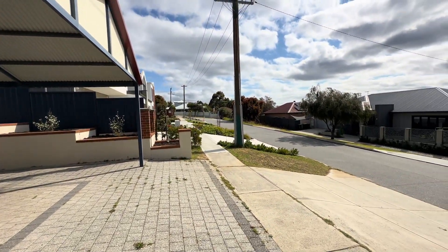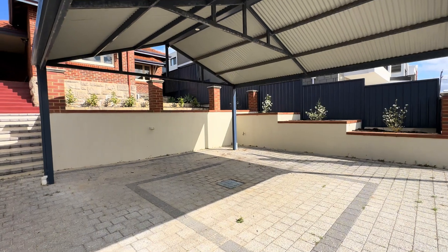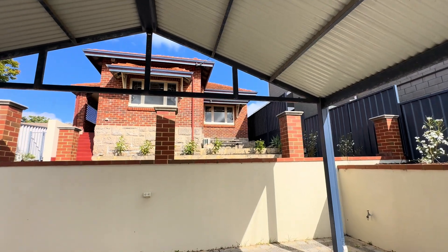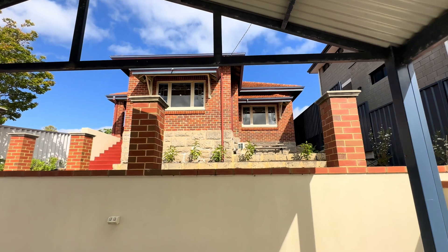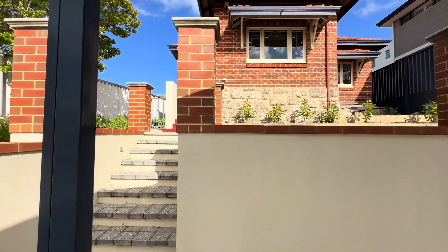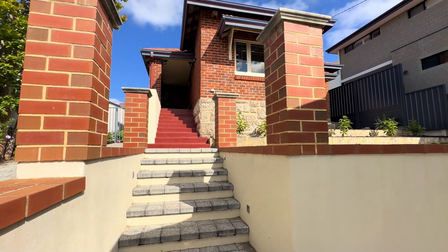We are here on Oxford Street. We've got a nice big double carport here, tiered terraced gardens, and this is probably the best view I can show you of the gorgeous character facade. There are stunning lead light windows — you'll be able to check those out at the home open. The limestone foundation means the home is raised right up, which I love, and we've got the steps leading up to the property.